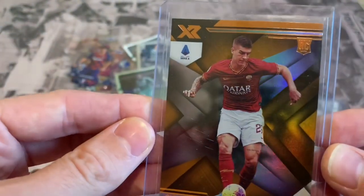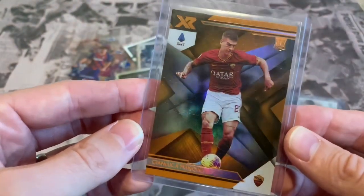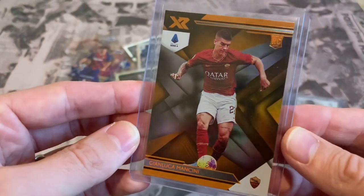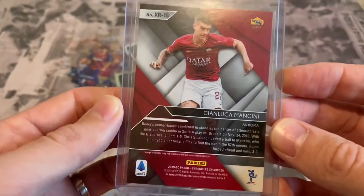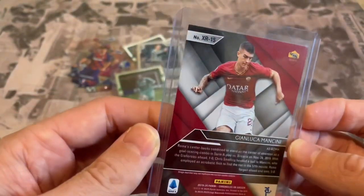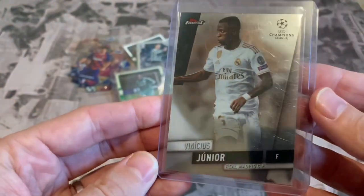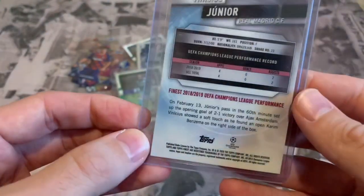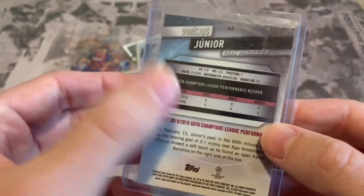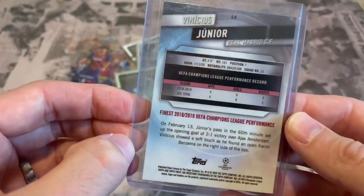We've got a rookie card — XR from Panini Chronicles — out of Roma, it's Gianluca Mancini. A little holo in the background, the rookie card symbol on the back. This is from Chronicles 2019-20, number 15 — decent card. We've also got from Topps Finest Champions League: Vinicius Jr, forwards, quite a decent one actually. From 2018-19 season — not sure if it's his rookie, probably not.